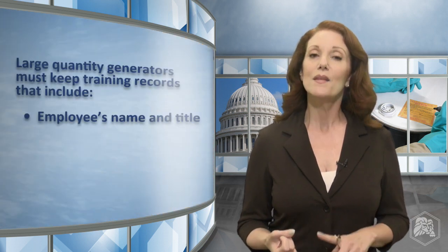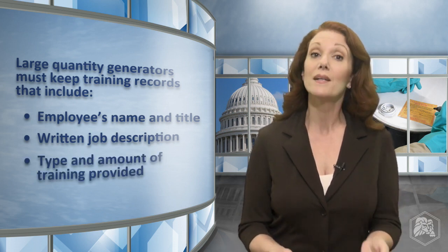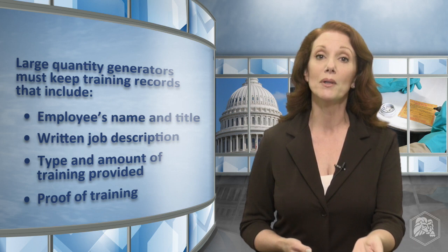Lastly, large quantity generators must keep records of training that include the name of the employee, the employee's title, a written job description, and a description of the type and amount of training provided. The training record must also include proof that the training was done — for example, a Lion Technology Training Certificate.